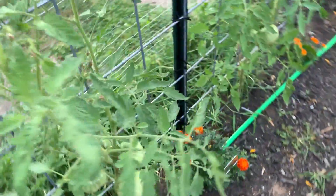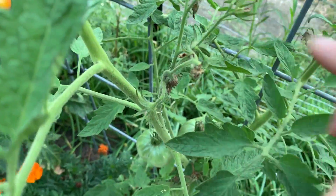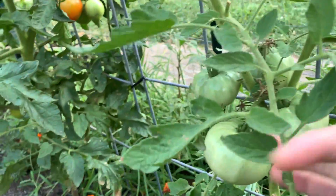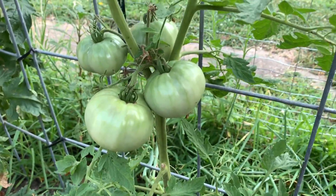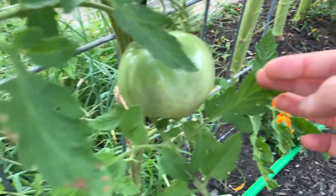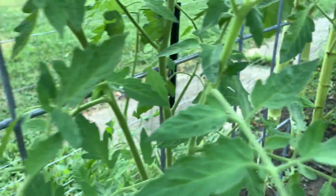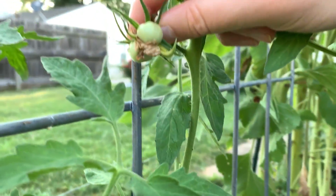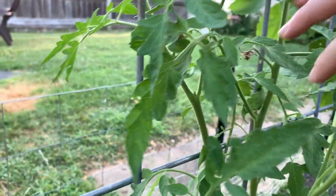The Cherokee purples — there are some more flowers that may have been pollinated, I'm not sure. Down here this plant has four tomatoes on it right now and this one just has the one bigger one. Up here there's one that's fasciated — a fused blossom — so that's going to be fun to see what that ends up looking like and how big it gets.